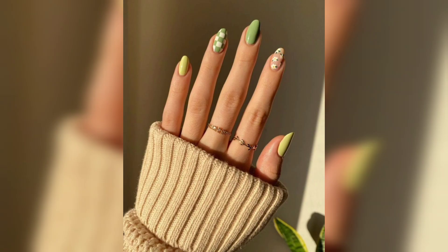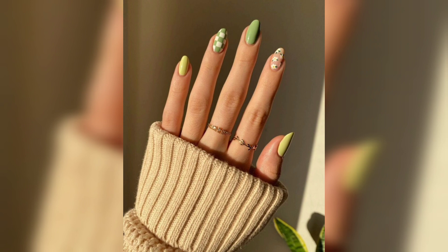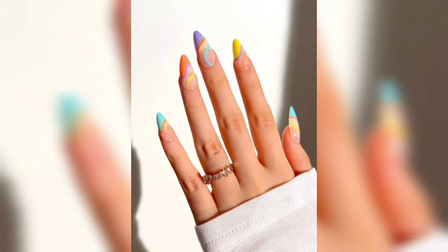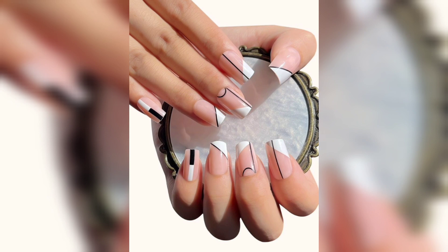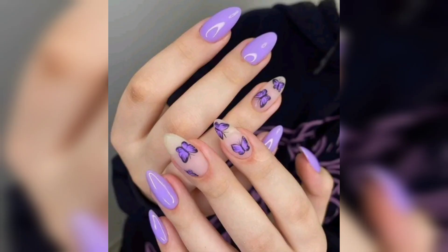We'll kick off the video with a step-by-step tutorial on curating a breathtaking floral bouquet design using a combination of delicate pastel hues and intricate detailing techniques. Next up, we'll explore a playful garden-inspired look featuring tiny ladybugs and dainty blossoms that will transport you to a whimsical wonderland.